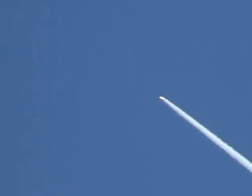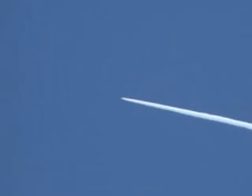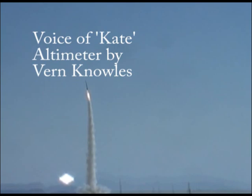5,000 feet. 8,000 feet. 10,000 feet. 12,000 feet. 14,000 feet. 18,000 feet. 19,000 feet. 20,000 feet. 21,000 feet. 22,000 feet. Max altitude 23,185 feet. Max velocity 1,106 feet per second. Peak acceleration was 7 Gs.